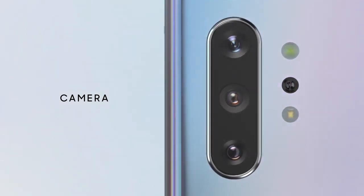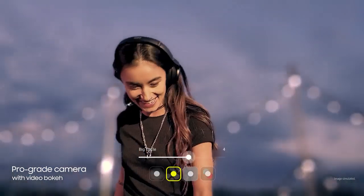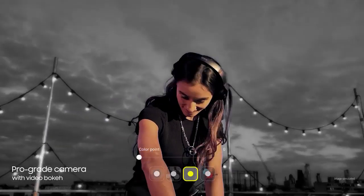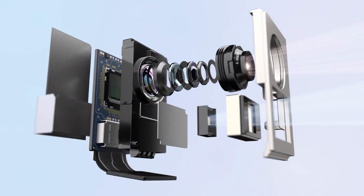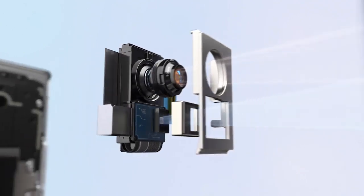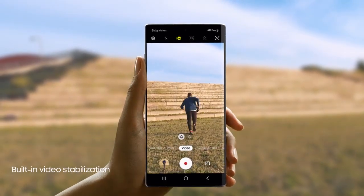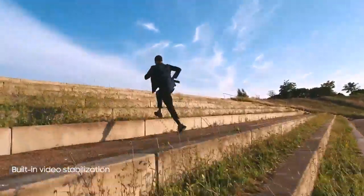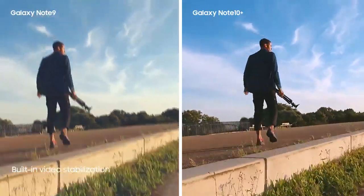Our groundbreaking multi-camera system hasn't just brought movie technology to mobile — it's made it ridiculously simple to use. For the first time, live focus brings special effects to video. Our depth vision camera means you can adjust the blur, and your videos will look just as amazing as your photos. And to make high-motion video every bit as epic, we've introduced advanced super-steady technology that takes away the shakes at the touch of a button. The result? A super-smooth video every time.